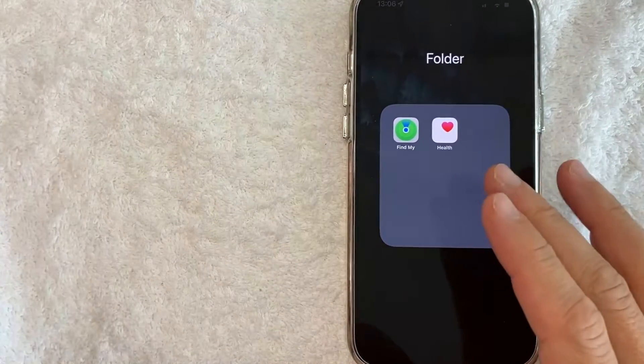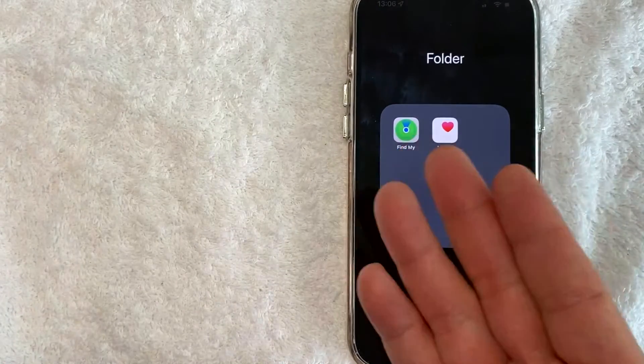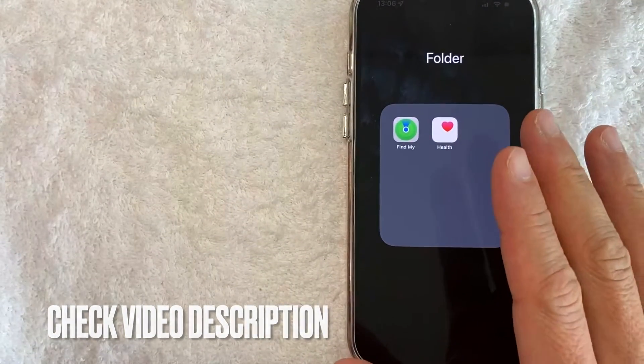Whatever the case is, it's a pretty easy process and it's on the iCloud website for Find My. Usually you're going to go through this app called Find My. However, if someone stole your iPhone, obviously you don't have that. Be sure to check my video description — I'll try to leave the written instructions there as well.